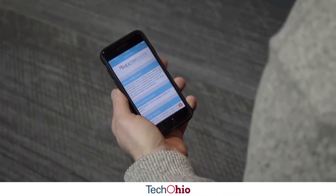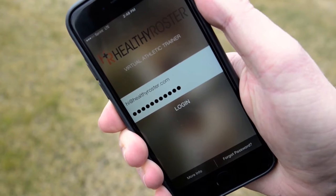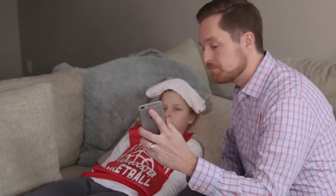Healthy Roster is basically virtual athletic training and emergency medical records for sports medicine. The app allows the parent to download and communicate with health care professionals inside their communities and really get to understand exactly what's going on without having to go to the emergency room.